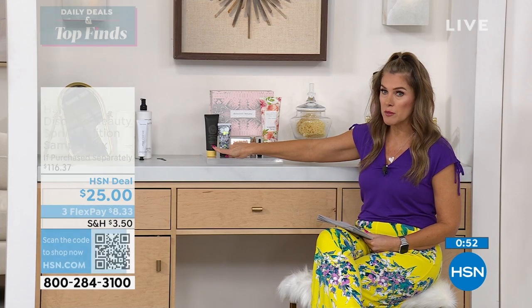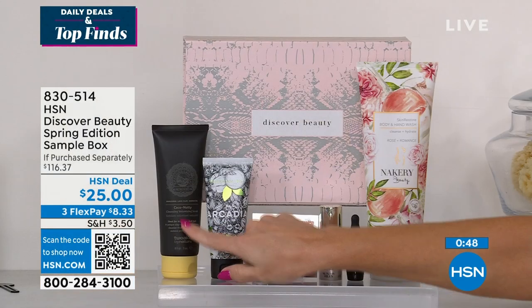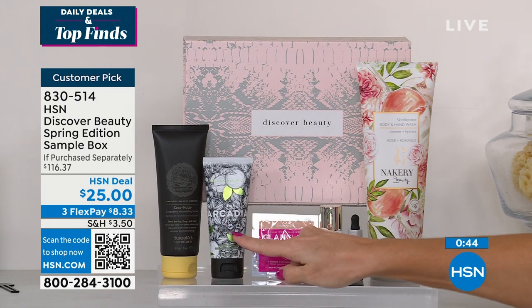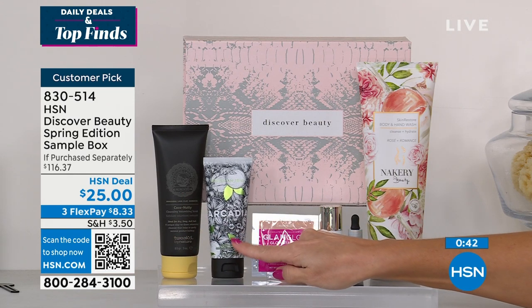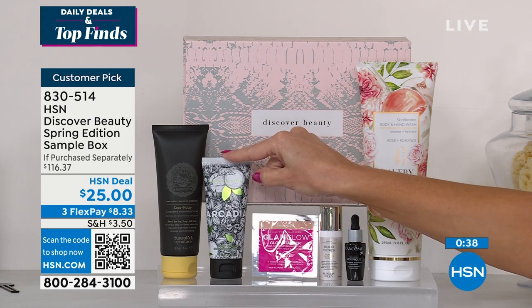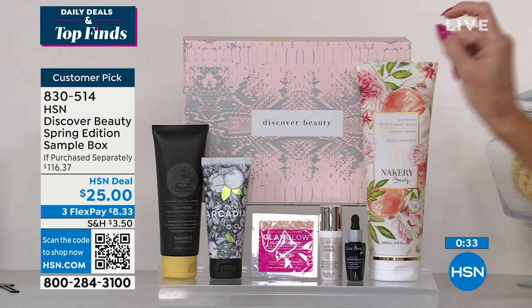This right here, the Volumizing Scrub from Tweaked by Nature — which is a clean beauty brand — is $30.50. You're going to use it maybe to take out the buildup in your hair, maybe once a week. We all need a great hand cream, especially as we're washing and hand sanitizing. This is the Customer Beauty Choice Award Winner for your favorite hand cream. So that goes in maybe your handbag or your gym bag, sits at your desk or your vanity.